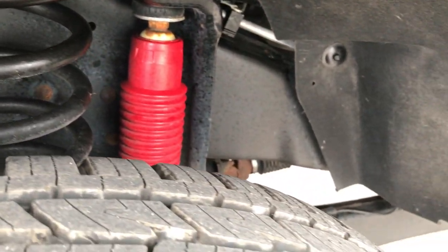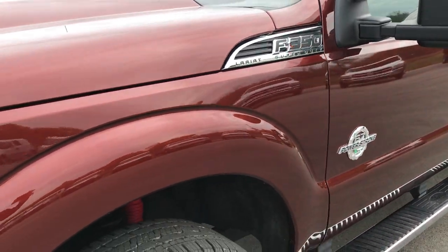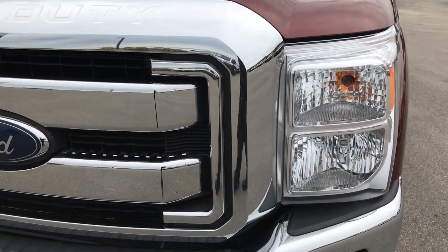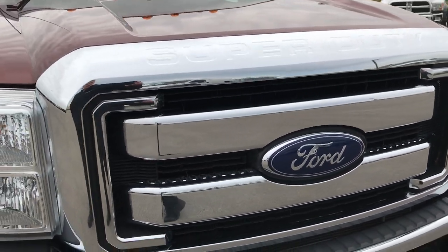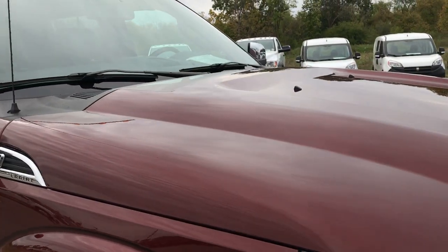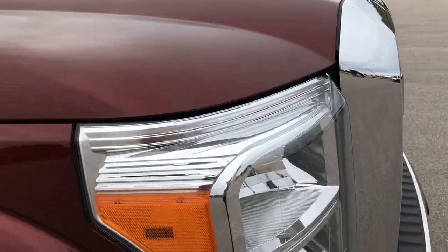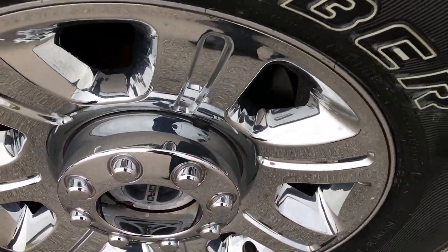These tires are brand new and have all the tread left. We put these on in our shop during our safety inspection. Frame and underbody is very, very clean. Not one single dent or ding or scuff on that front fender. You can see just how clean and clear the headlights are. Front grille is in excellent condition, I didn't see any chrome peeling or cracking. No dents or dings on the hood. Passenger side rim is in excellent condition as well, no scuffs or scrapes.